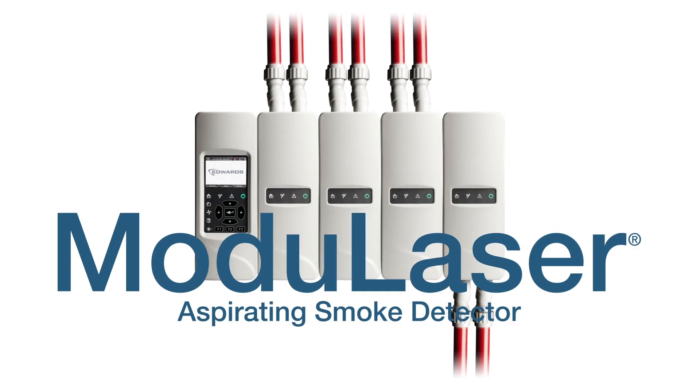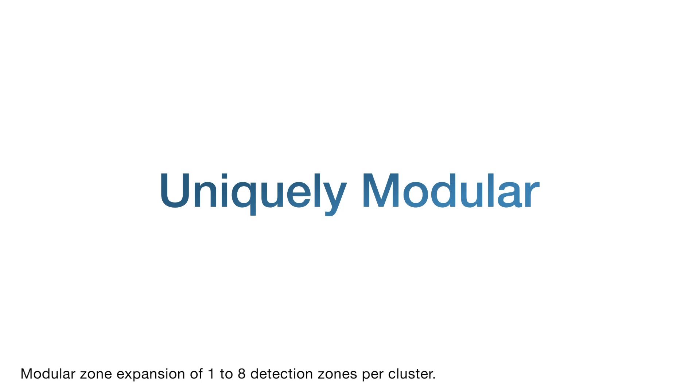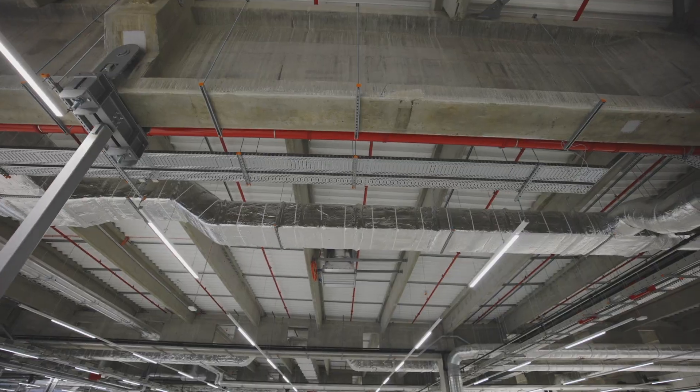Introducing Modulazer from Edwards — the first ever modular designed aspirating smoke detector, providing endless flexibility for how you design and utilize your ASD solutions.